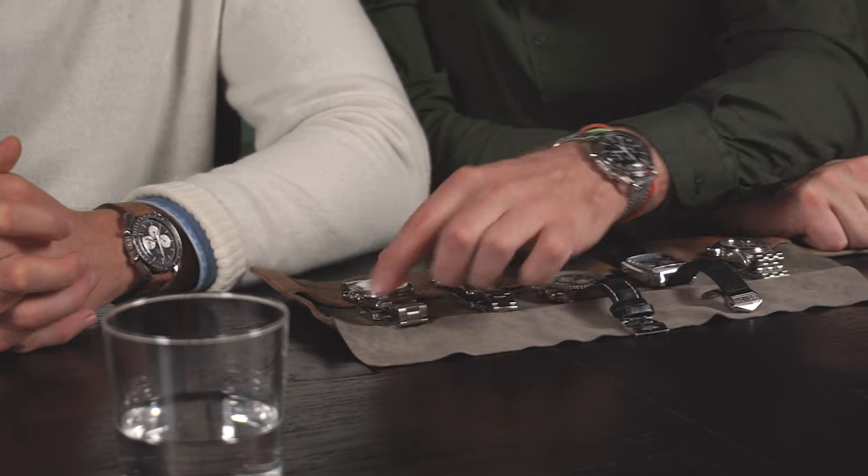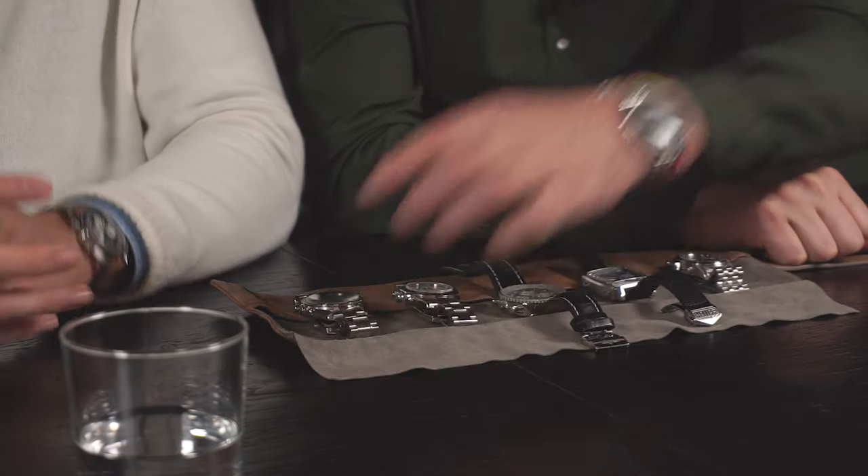So if you start the chronograph and you immediately stop it at like 10 seconds, that means that you are doing 350 kilometers an hour.